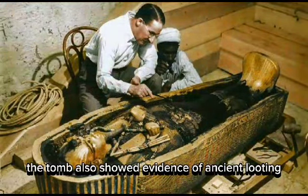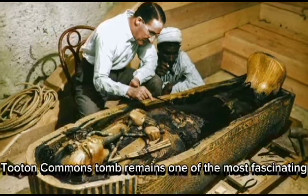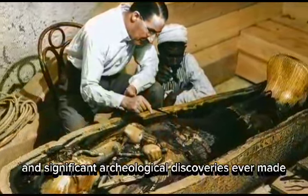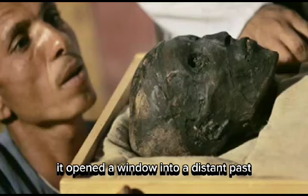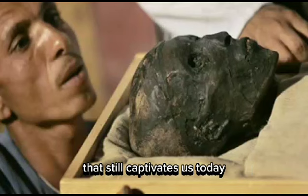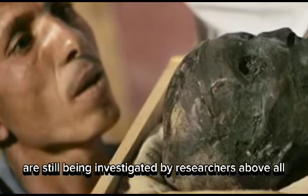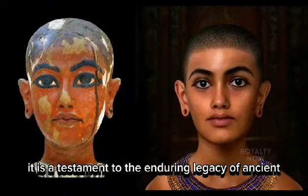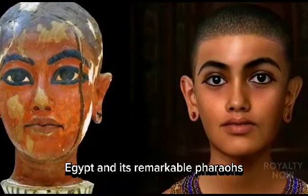The tomb also showed evidence of ancient looting and vandalism, as well as modern conservation challenges. Tutankhamen's tomb remains one of the most fascinating and significant archaeological discoveries ever made. It opened a window into a distant past that still captivates us today, raised many questions still being investigated by researchers, and is above all a testament to the enduring legacy of ancient Egypt and its remarkable pharaohs.